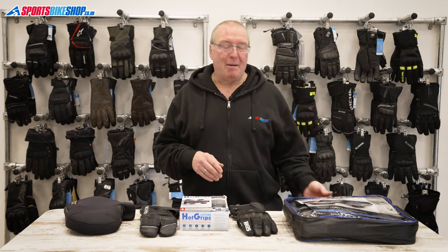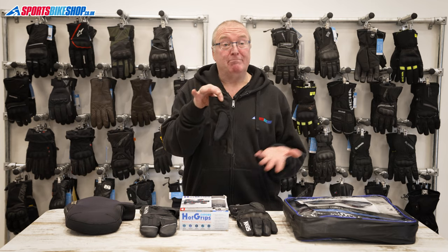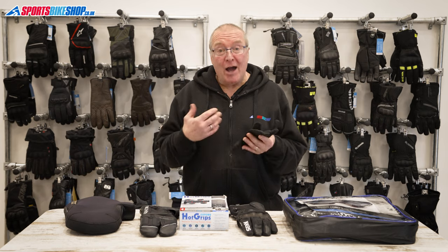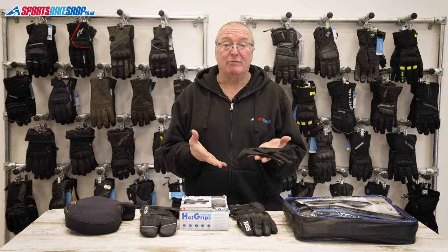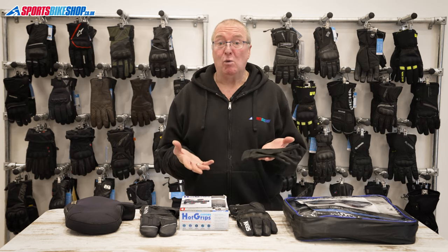Another one from the marmite collection: inner gloves. Some people swear by them, others swear at them. Yes, it's another layer, but personally they don't work for me — I think they add an uncomfortable thickness to the glove and push out the air that's keeping you warm in the first place. However, there are lots of people who swear by them, so they may well work for you.